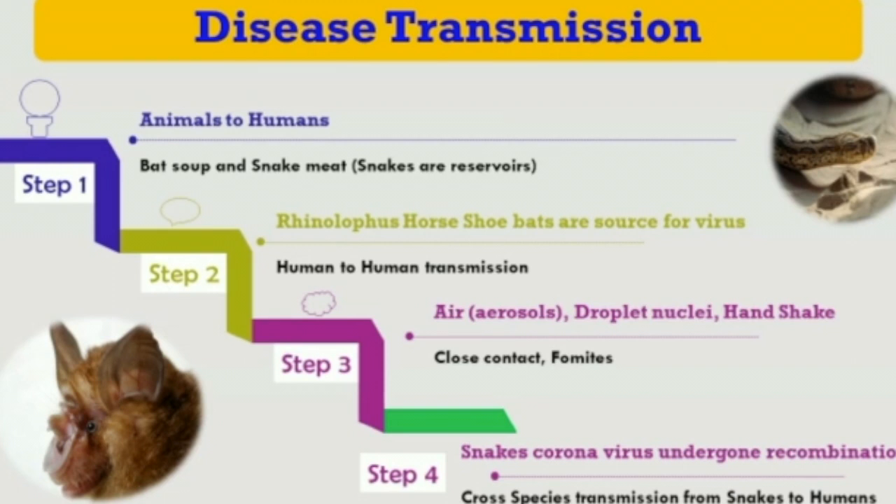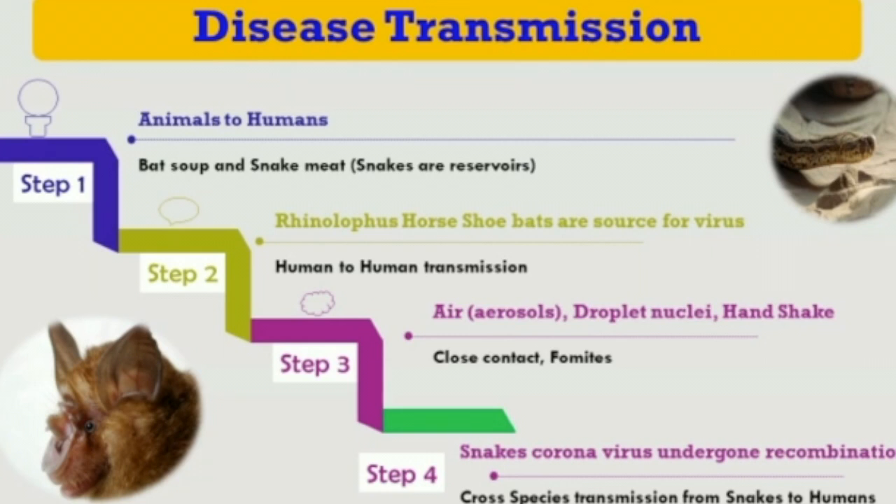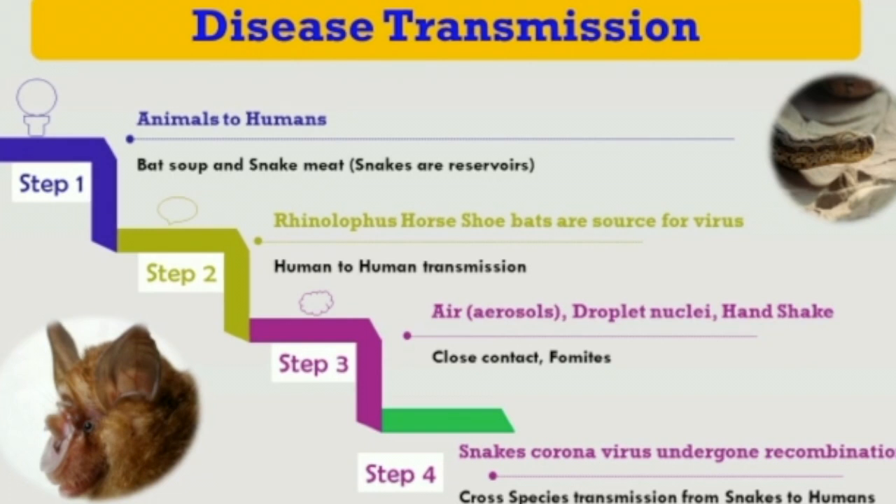Fomites such as towels, handkerchiefs, or door handles can also transmit the virus from one person to another. Research shows that snakes carry coronaviruses, and this novel coronavirus is believed to have emerged or evolved from snakes through the process of homologous recombination. Through this recombination, it evolved into a new type of coronavirus and then transmitted to humans from snakes — a process known as cross-species transmission.